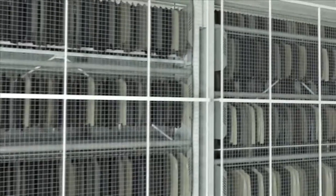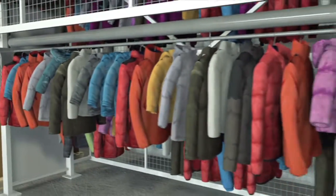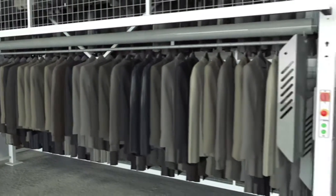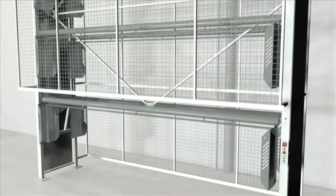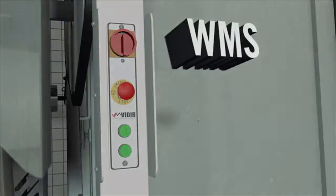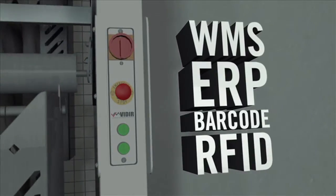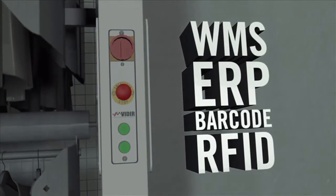Automated vertical solutions are ideal for garments that are expensive, bulky, and require a hanging solution. Veeder's Garment Carousel can be semi or fully automated. A fully automated garment carousel can integrate with WMS, ERP, and various barcode and RFID systems for real-time inventory management.